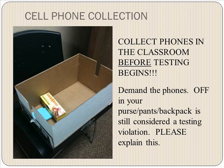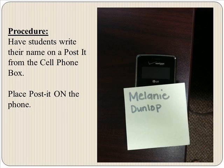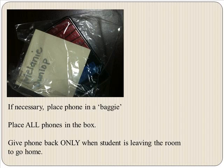Regarding cell phone collection: cell phones in the classroom must be collected before testing begins. You can do that after students sign in. Please tell them that having a phone off in a purse, pants, or backpack is still considered a testing violation. At Odyssey, we collect the phones and have students write their name on a post-it attached to their phone, and if necessary, place it in a small baggie to keep the post-it secure.